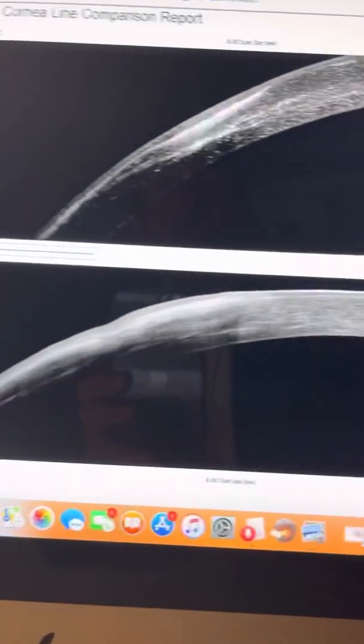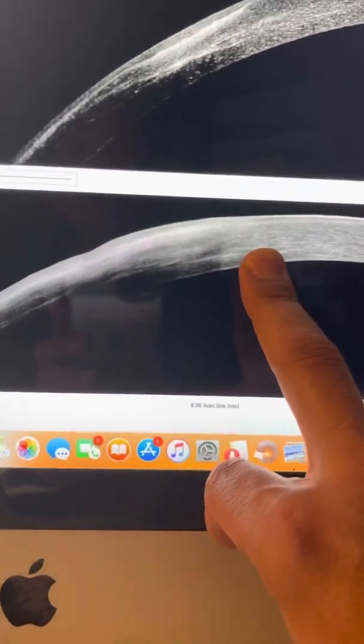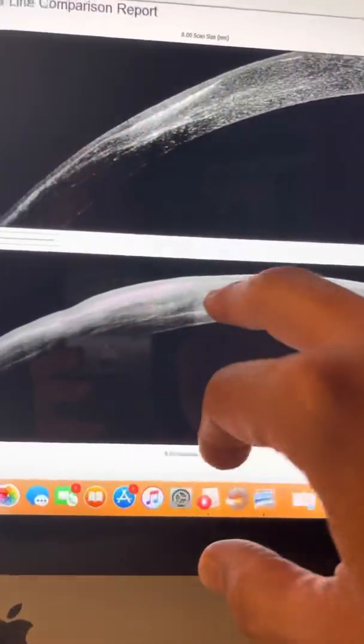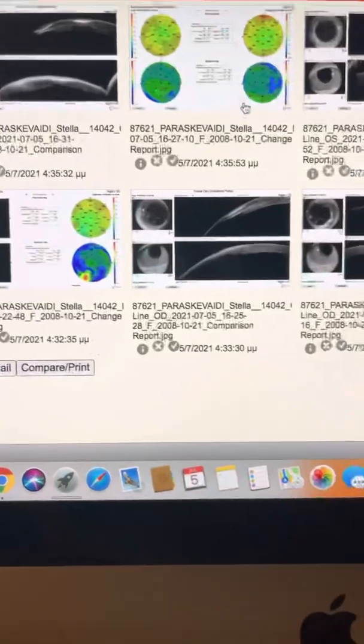We can see some very illustrative changes on the Avanti anterior segment OCT by OptoView. This is the infiltrate at the time — four months ago — and this is the slight scarring now. We can see how the cornea has become very quiescent, very clear. And of course the white and black pictures that the OCT gives us.